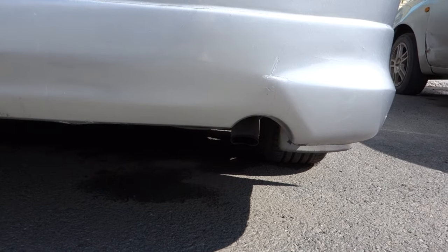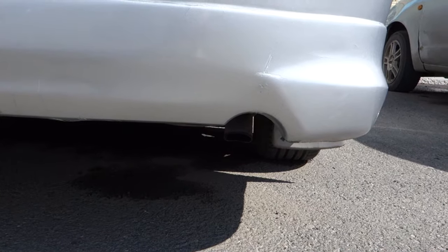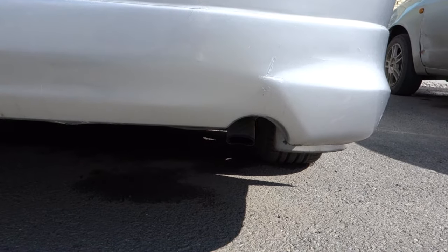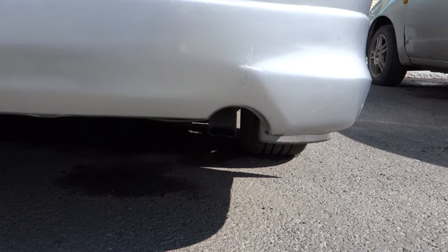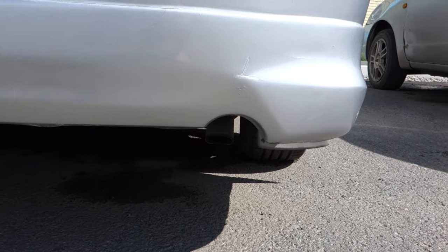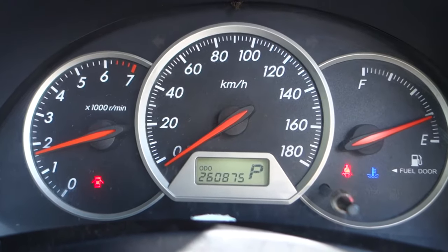Here we go. You see, there is no smoke. It means the car doesn't consume oil through the valve seals — our car is good and not consuming oil. But we're going to do a second test.